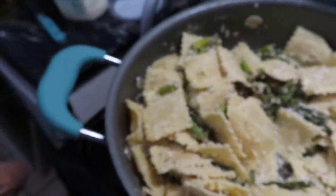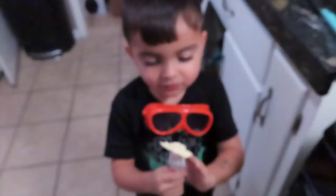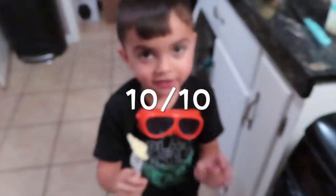Now let Joseph taste — be my taste tester. So it's a little liquidy. I give you a 10 out of 10. So I'll give you an A. Did you like it? What does it taste like? Cheese.